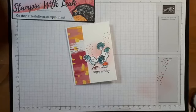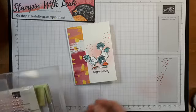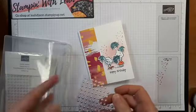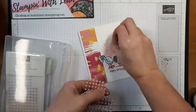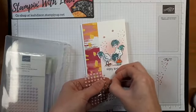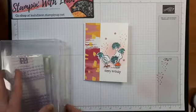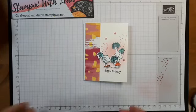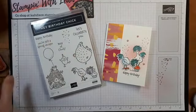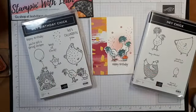Now I'm just going to finish it off with some embellishments. These embellishments are on back order but you can still order them — they'll just ship when they're available. These are the pastel pearls and they're just perfect in that pink. Just come in there and pop those on, and voila — we have our finished birthday card using the Hey Birthday Chick stamp set. And we snuck in our little Hey Chick as well. So much fun using these guys together, they're so sweet.